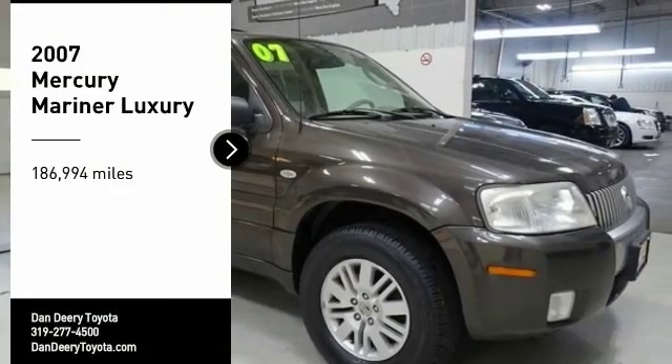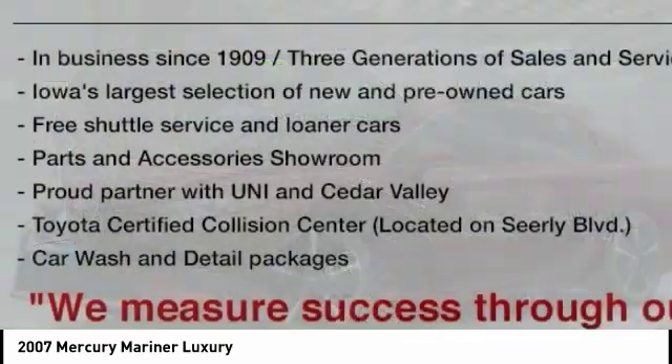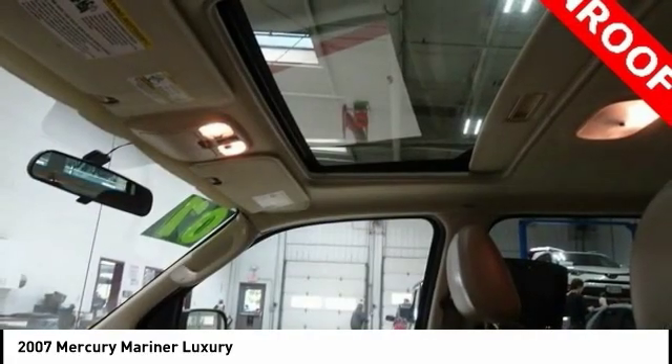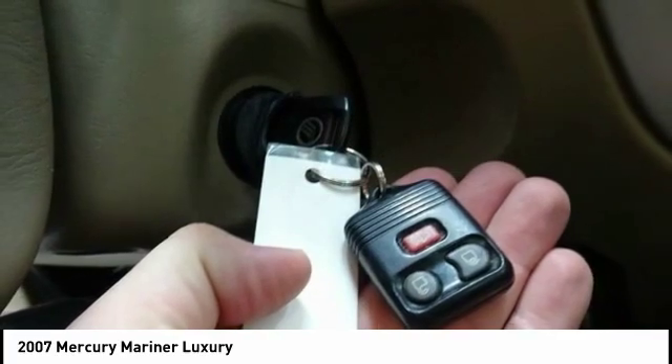Come test drive the 2007 Mariner. Room for five passengers, tight responsive handling, six standard airbags, and savvy functionality are all part of the stylish and powerful Mariner.